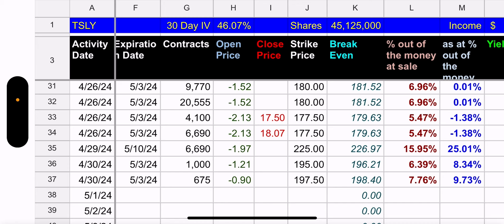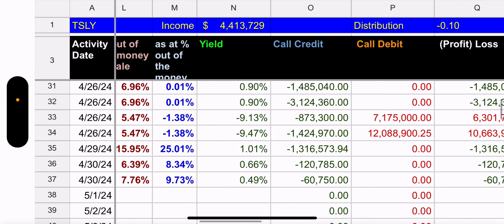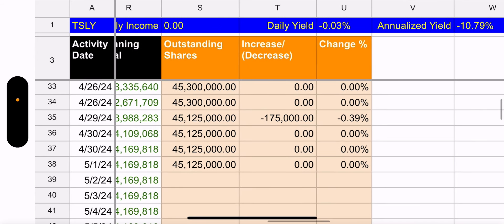They also have 1,000 contracts at a $195 strike (8.34% out of the money) and 675 contracts at a $197.50 strike (9.73% out of the money). The worry is the top part — the 180 strike. You kind of want Tesla to not move the rest of the week, but that's very doubtful. Their largest position could lose a lot of money on that call.